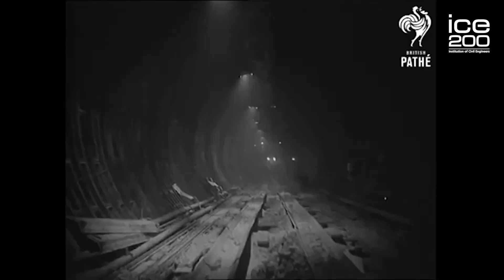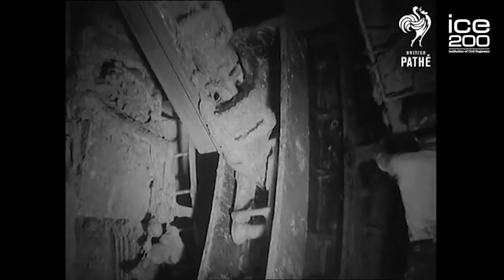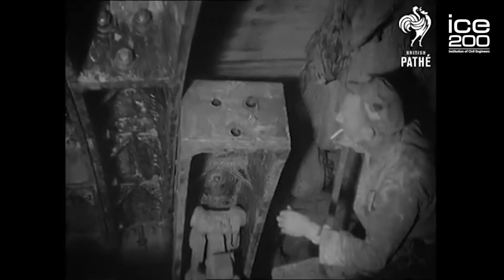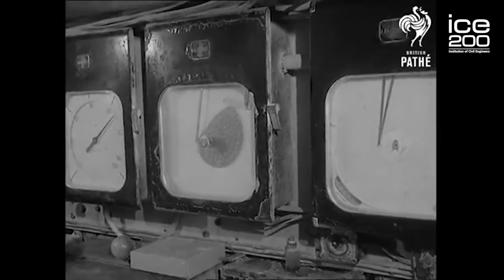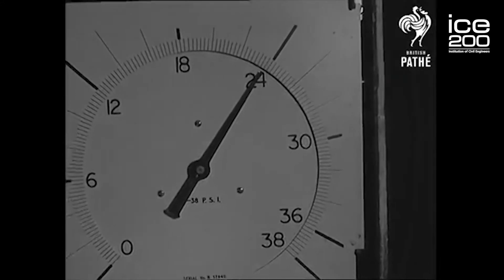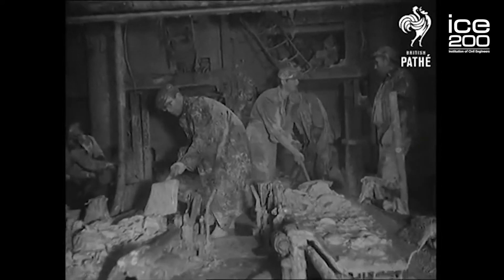After World War II was finished, the project was restarted in the 1950s, using a great head shield to help people tunnel without the risk of ground collapse onto them. There was still a hazard of working in compressed air, particularly here in Dartford. Despite using a shield to protect the men and support the ground while tunneling, compressed air was needed to keep water out, which meant working at a higher atmospheric pressure than normal.